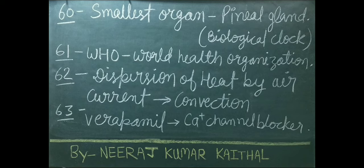Full form of WHO is World Health Organization. Dispersion of heat by air current is called convection. Verapamil drug is an example of a calcium channel blocker.